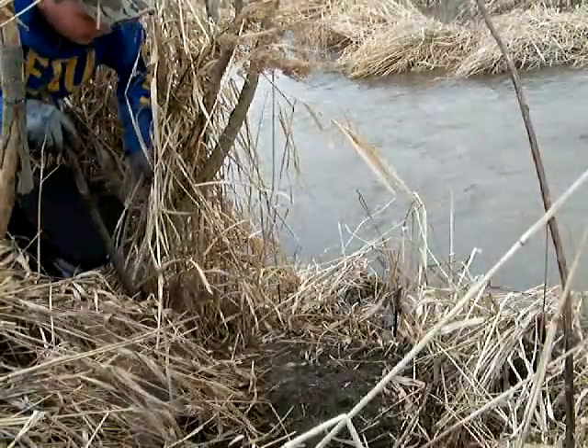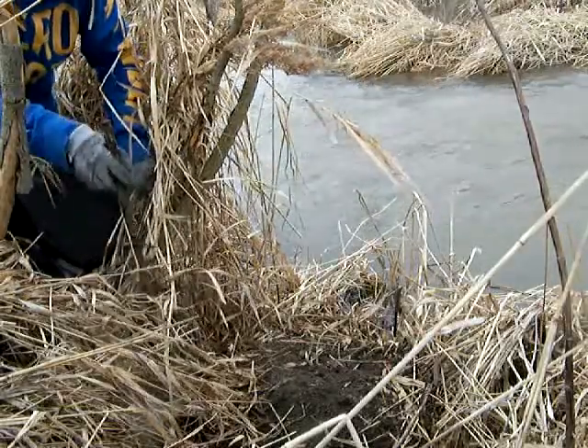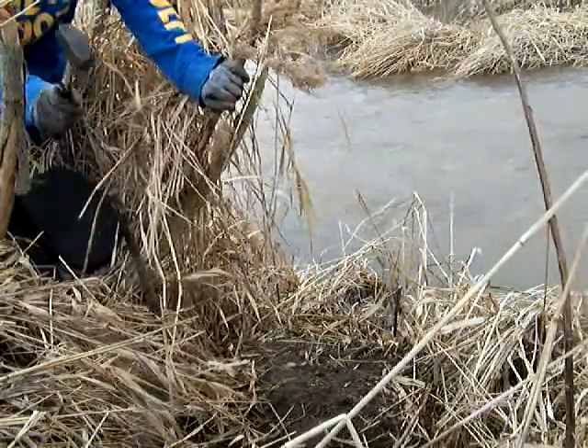Definitely some tracks where he's been sliding right down. I'm thinking it's either muskrat — I don't think it's a coon — so hopefully we're going to get him. The soil's nice and soft too.